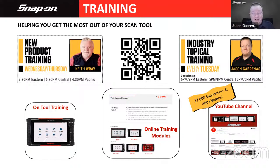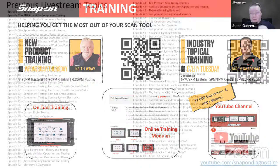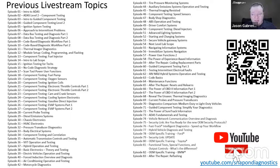Don't forget training. I do training every week, every Tuesday, on an industry topic — on Zoom, YouTube, and Facebook — two sessions per night: six and nine Eastern, five and eight Central. Keith also does new product training at 7:30 Eastern on Wednesdays and Thursdays — Wednesday is Zeus, Thursday is Apollo and Triton. Our YouTube channel just hit over 27,000 subscribers and is approaching 500 videos. We also have a website with online training modules and on-tool training. Scan the QR code to sign up for Zoom training for either Keith's or my sessions.